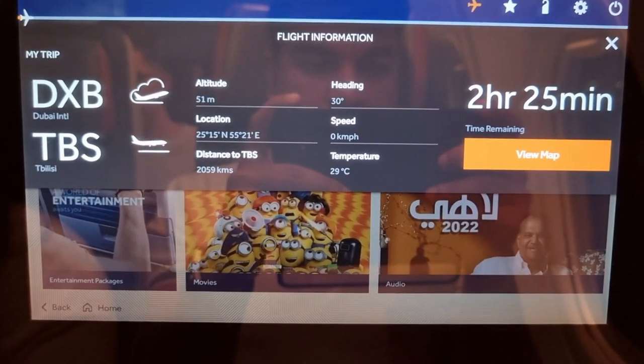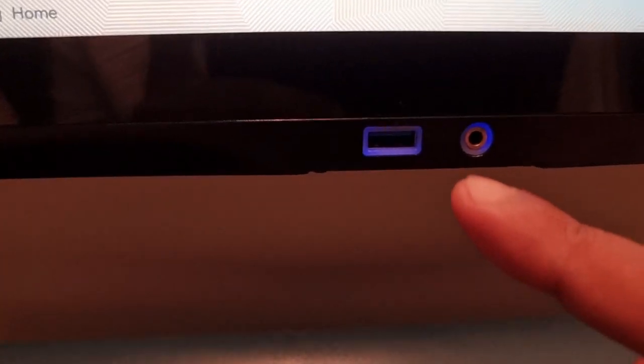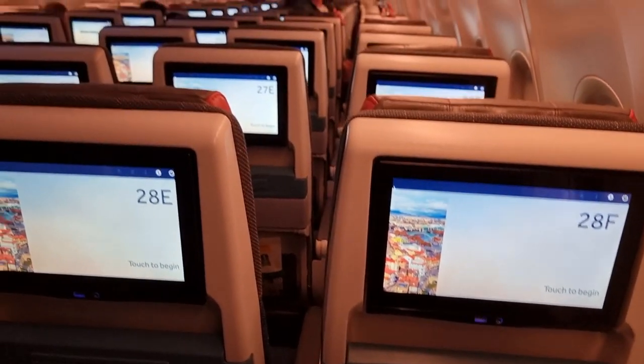So far looks good on Fly Dubai. The crew seemed very welcoming when we were entering and greeted us with a smile. The flight to Tbilisi will be 2 hours and 25 minutes. You can also pre-order your meal on board for a little extra fee. There's even a USB port here if you want to charge your phone, which is pretty good. This is a 737 MAX aircraft and it's pretty new, which is probably why it has all these amenities like the entertainment system.